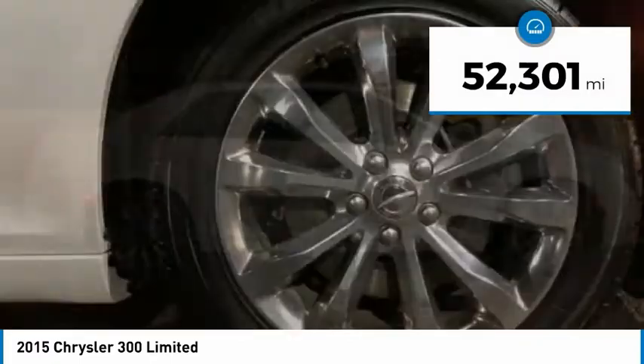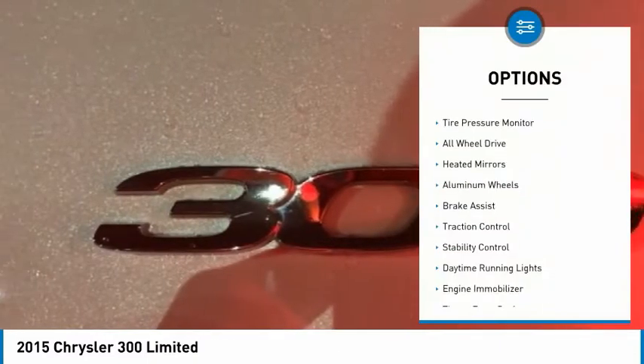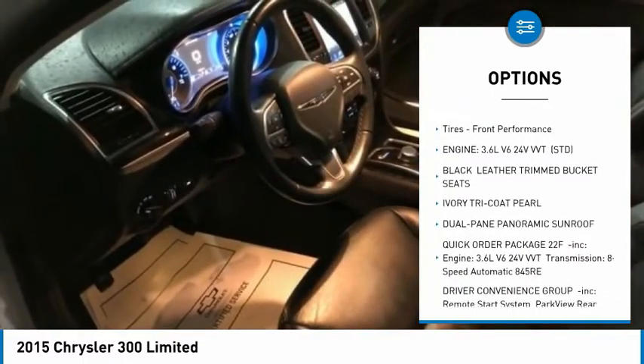This vehicle has less than 55,000 miles. Here are some of this vehicle's great options: tire pressure monitor, all-wheel drive, heated mirrors, aluminum wheels, brake assist, traction control.